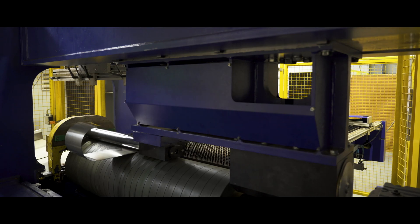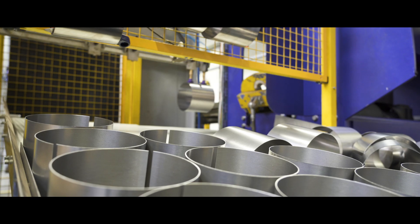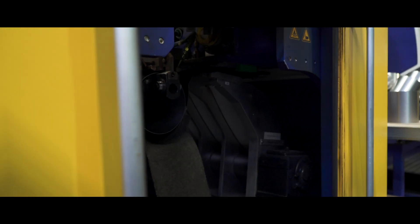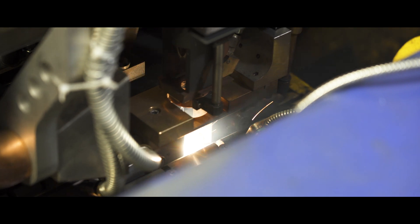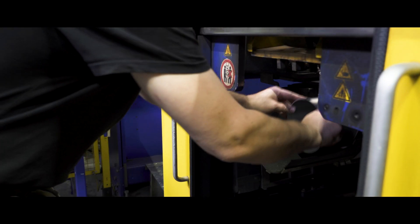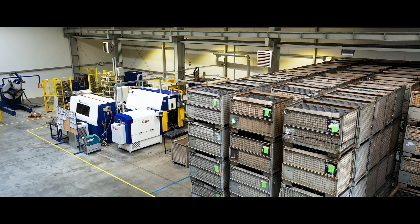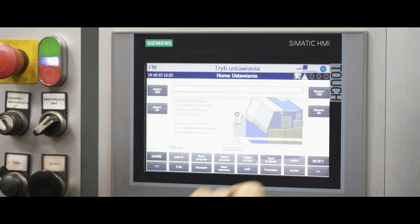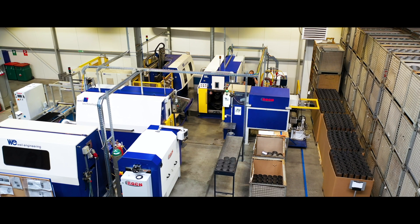Weil provides service using an online platform, which enables removal of any failure within a few hours. And actually, we have experienced very few failures. Over the past two years, we've had one major failure that was removed in just a few hours. We are very glad about the cooperation with Weil, a professional manufacturer of machinery and equipment for the automotive industry, and this company satisfies all our needs.